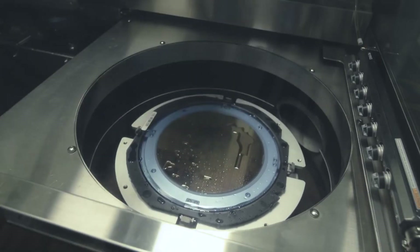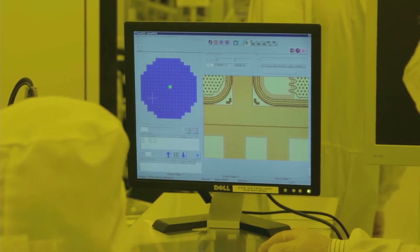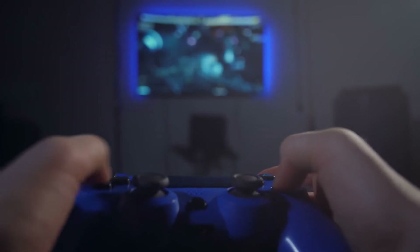To fit more transistors onto chips, manufacturers have been reducing the size of their transistors. With each improvement in transistor size, more potent chips for our phones, laptops, and game consoles have been produced.